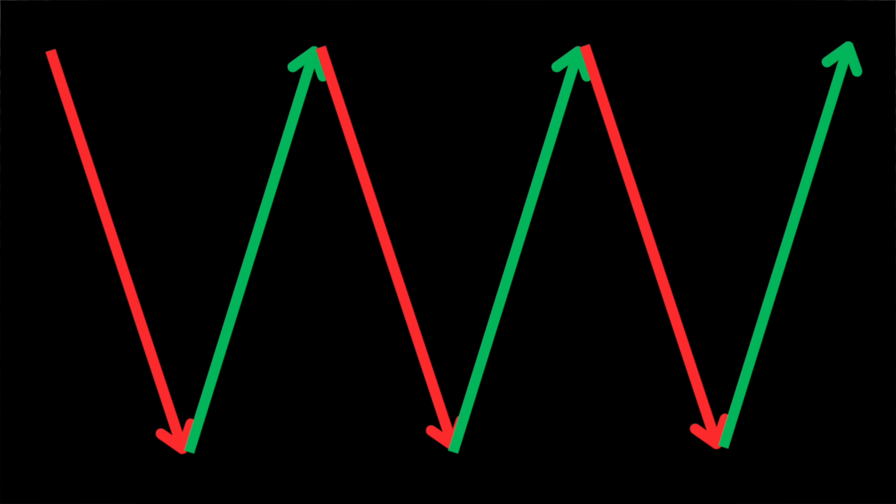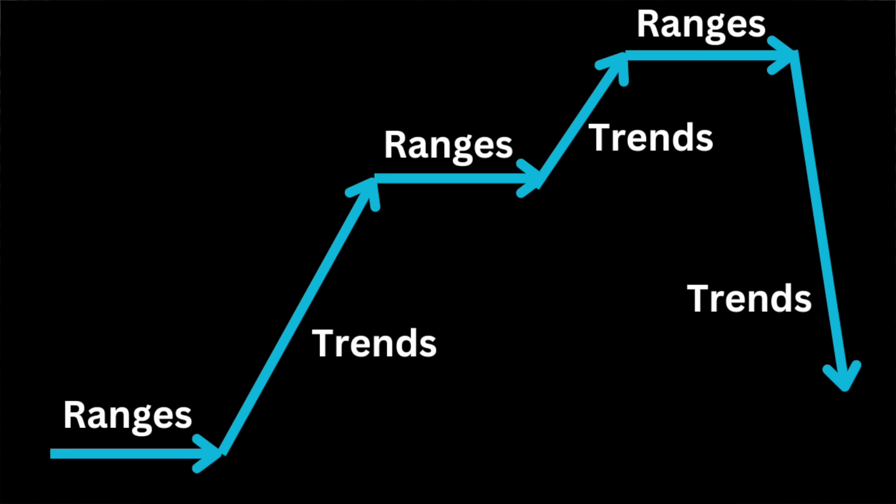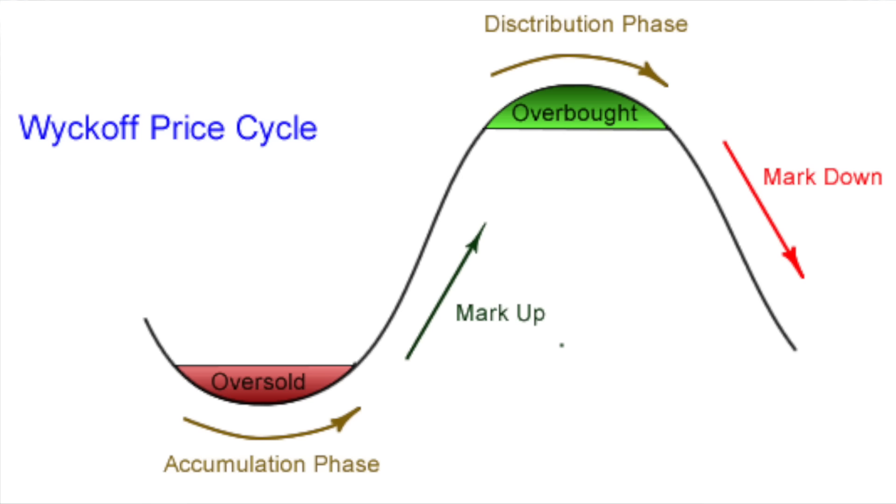Markets move up and down, but if I were to draw that out it wouldn't quite represent how price action really acts. A simple up-down schematic isn't a good representation of how charts move, regardless of the time frame, even as low as the one minute, or with how volatile the crypto asset class is. Instead, something more appropriate: price trends a direction, ranges, and then trends again — irrespective of if it's up or down.